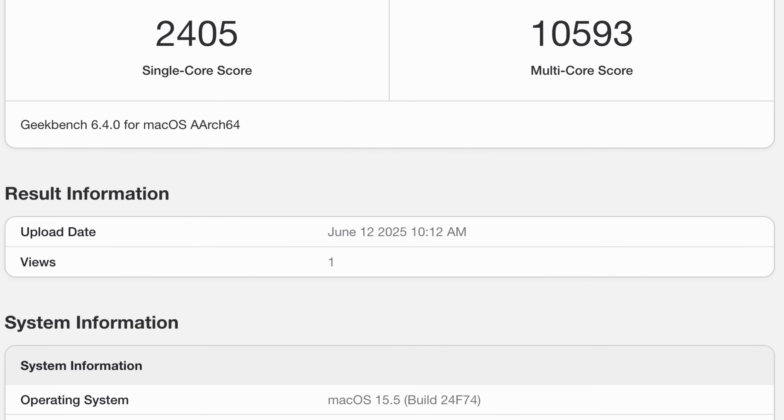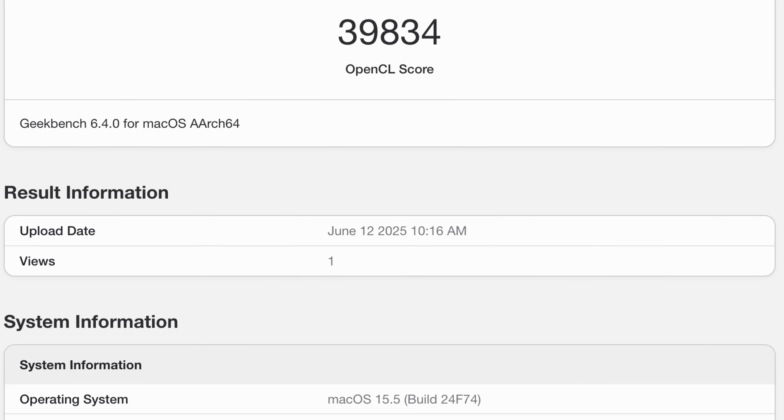Installation is nice and easy. The main things we're going to look at are some questions from my previous video, but the big change since then is the GPU drivers — actually having real support for running games on your Mac. First, we ran some benchmarks back within macOS. We ran Geekbench, and on the CPU side we got 2,405 for single core and 10,593 on multi-core. Running the OpenCL benchmark, we got a score of 39,834. Those are our benchmark baseline running under macOS.